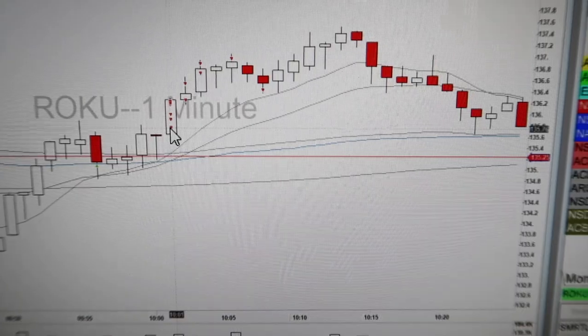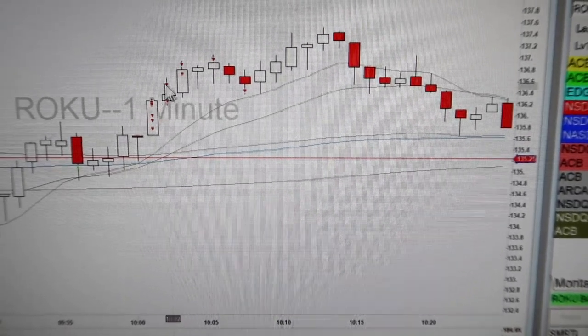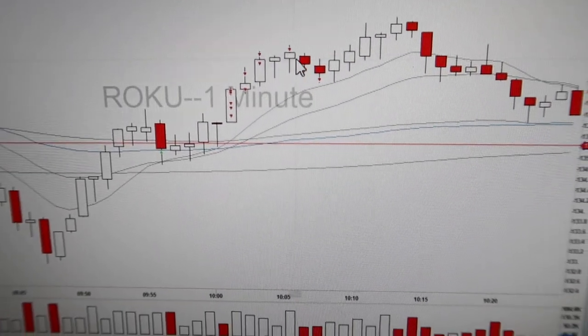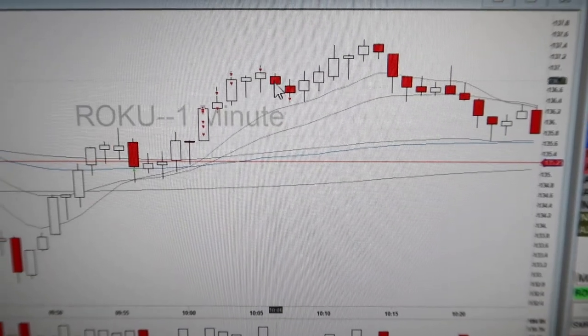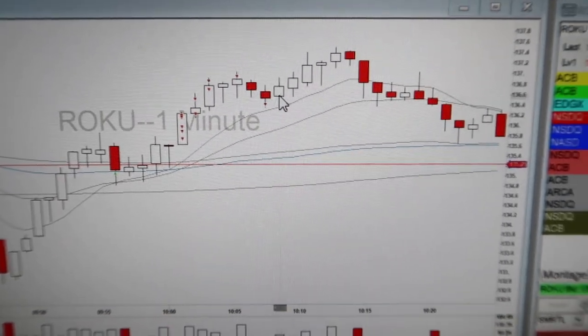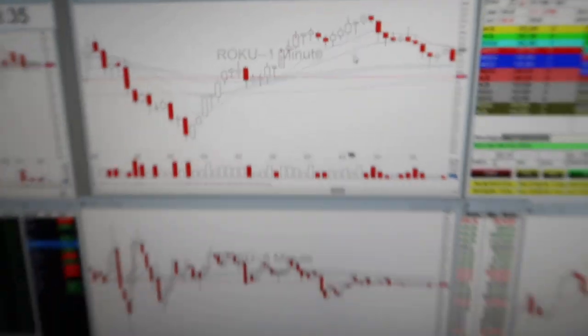I actually started selling out — I sold a tenth of my position and kept selling. I got two points out of this, that's like two dollars a share. And then I got stopped out because it didn't make a new strong candle. But I could have made more money — that's still a really good trade.